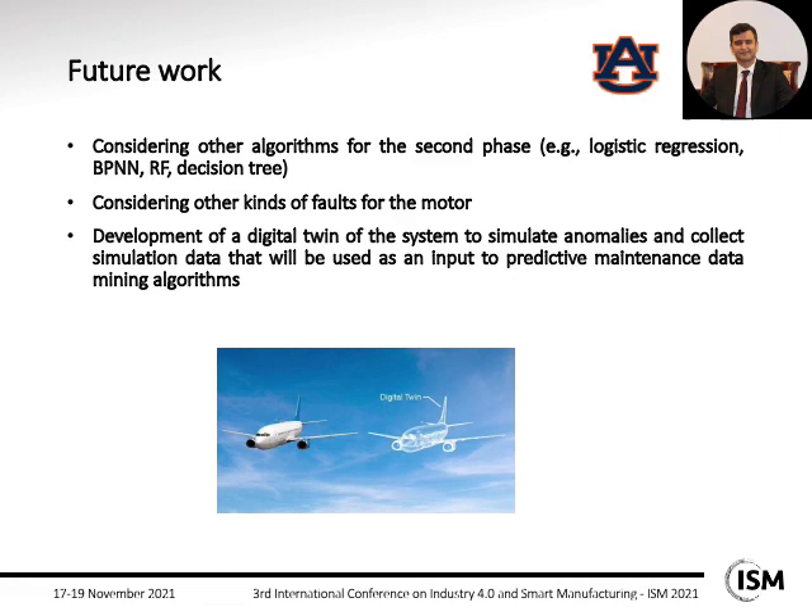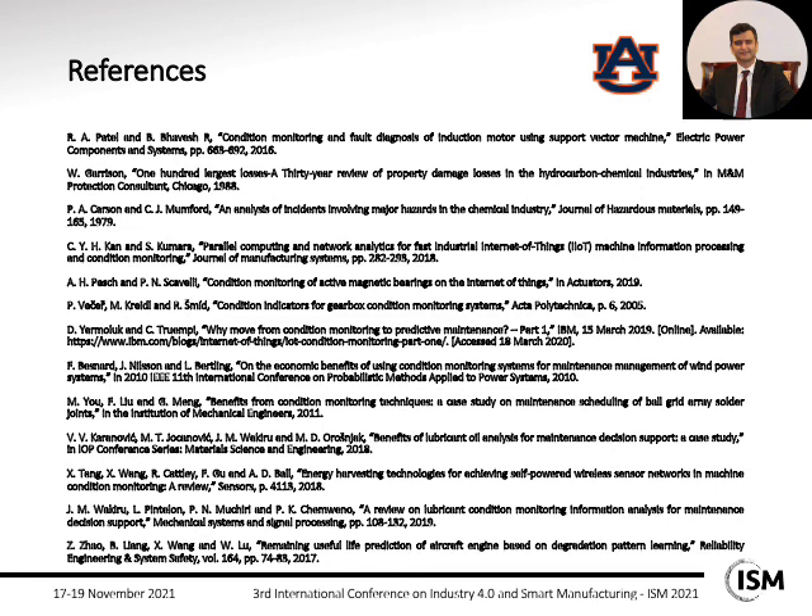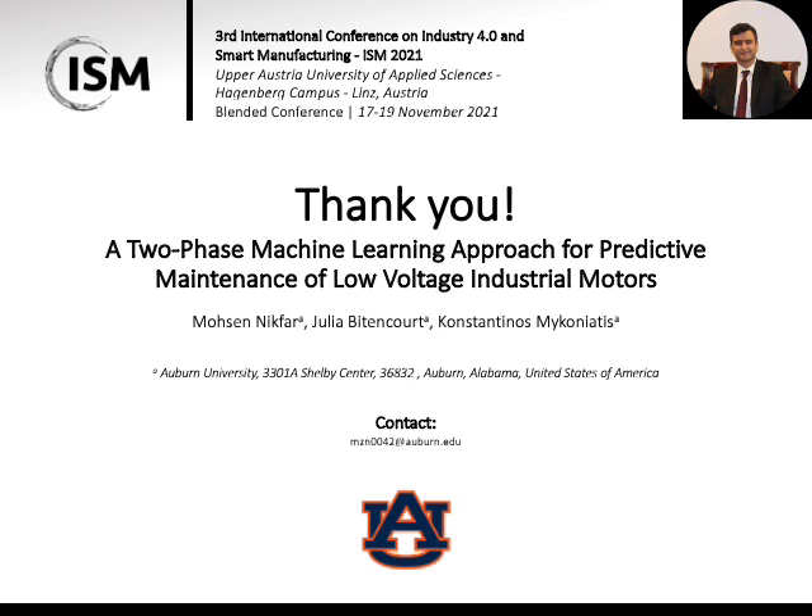In this slide, we introduce some examples of the references used in this work. Finally, I want to thank you for your patience and attention to our work. I will be glad to answer any questions. After the presentation, you can also contact me via email to ask questions or share ideas. Thank you so much.